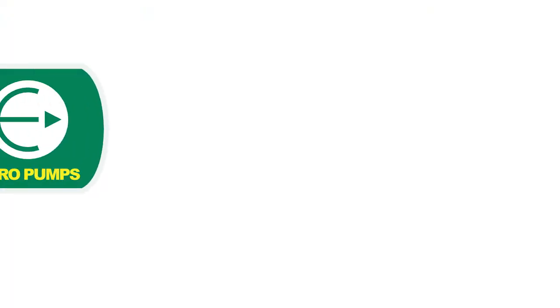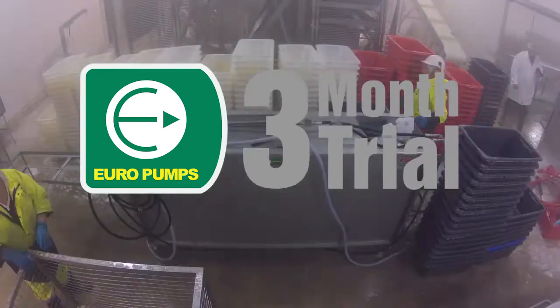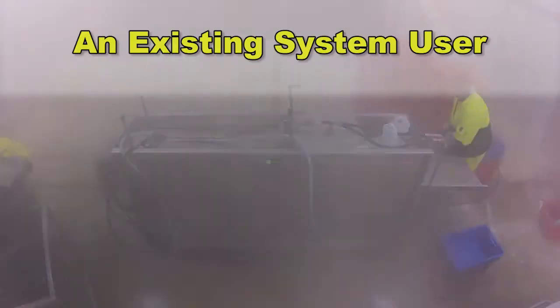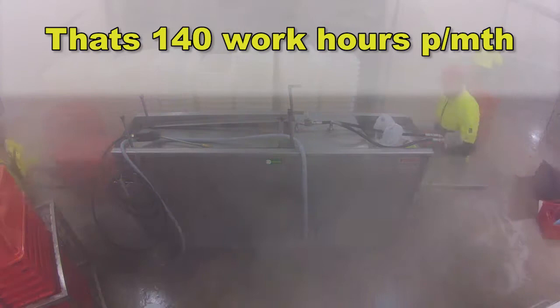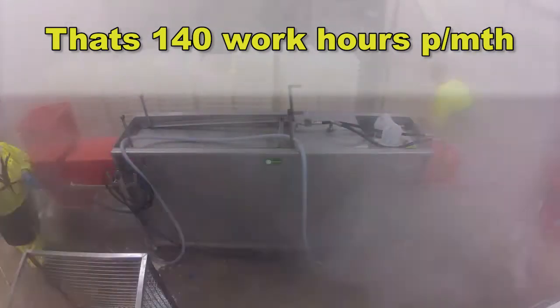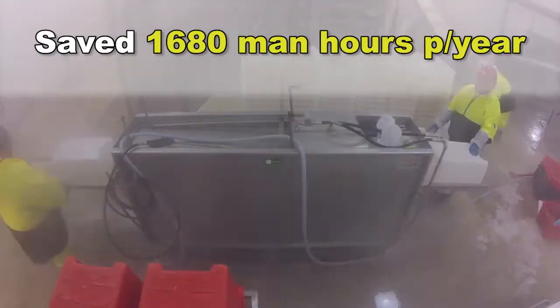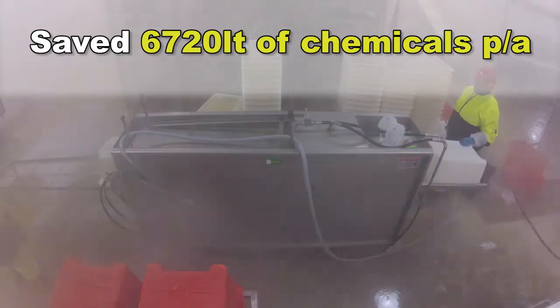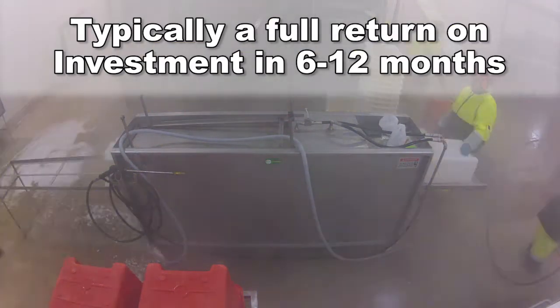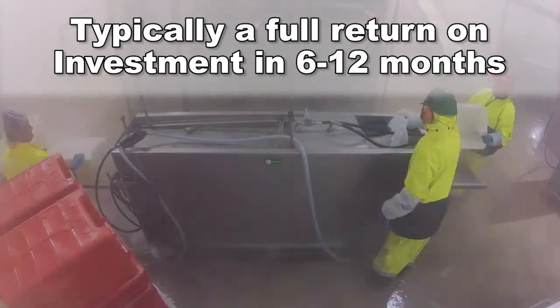Would you like a no-obligation three-month trial of a Europumps tub and crate washing system in your plant? Europumps has so much faith in our proven tub and crate washing systems that we're offering serious buyers a no-obligation three-month trial to see for themselves just what a huge difference a Europumps system can make to your business. Why? Because we know once you've seen the efficiency and effectiveness of our system and done your business sums, you will see a clear advantage in your business having a Europumps tub and crate washing system.